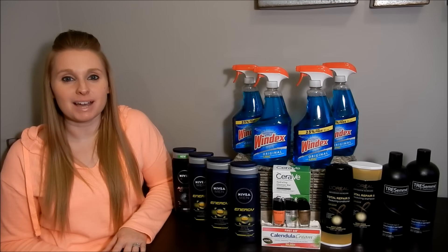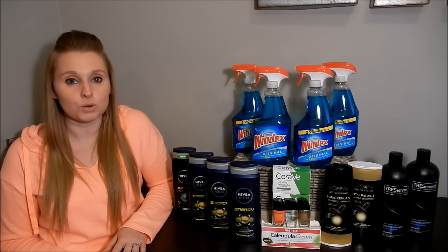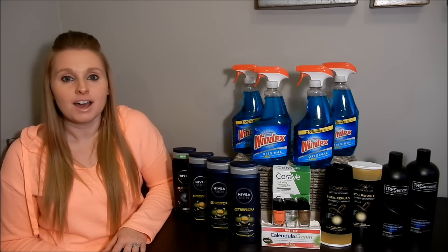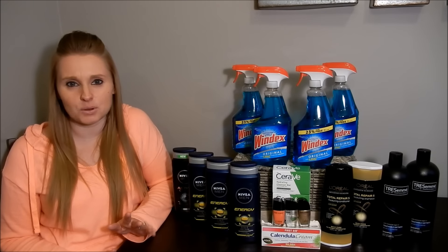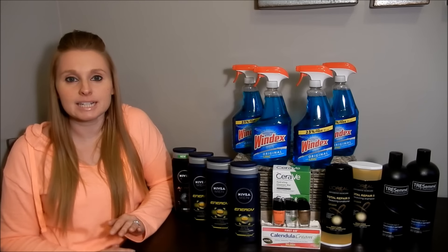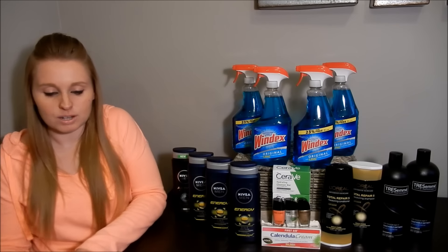Hey everyone, it's Nicole and welcome back to my channel. If you are new, welcome! I do CVS Saturday night hauls, which means you guys get the deals a day early. That way you can see what deals work and what deals don't work — it's not always a perfect science, but it gives you a pretty good idea of the deals starting tomorrow, Sunday. This week was a decent week. I did use a lot of my red box coupons, so if you've been accumulating those, it's a good week for you for sure.